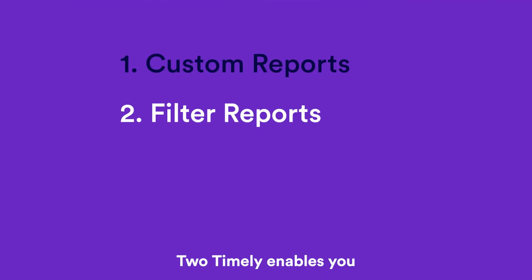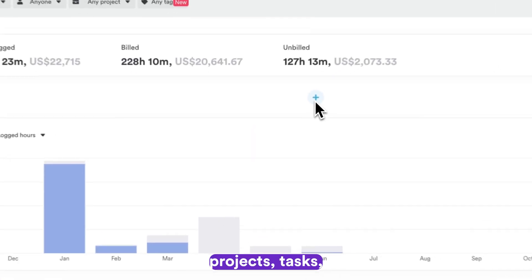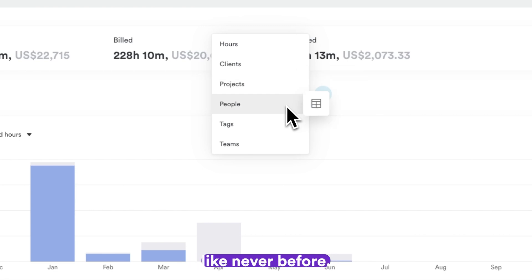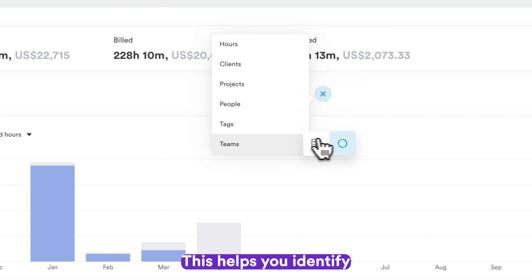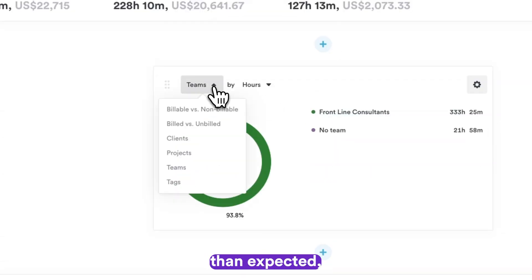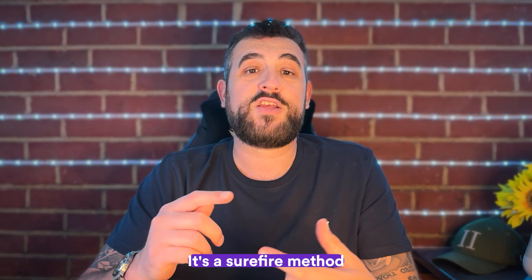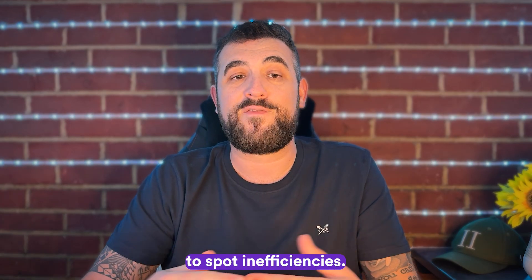Two: Timely enables you to filter your reports by user, clients, projects, tasks, or time periods, so you can drill down into your time data like never before. This helps you identify which tasks are taking longer than expected, which team members are on top of their hours, and which projects are on track. It's a surefire method to spot inefficiencies.